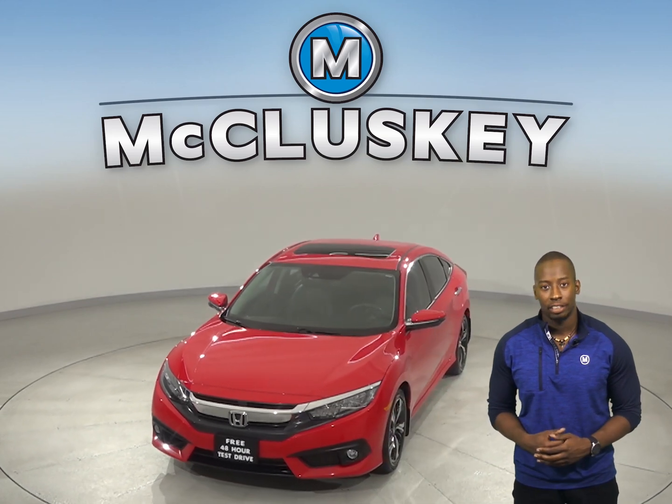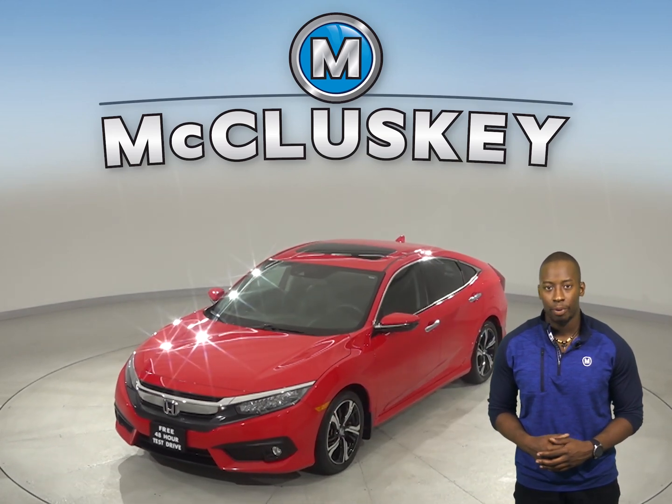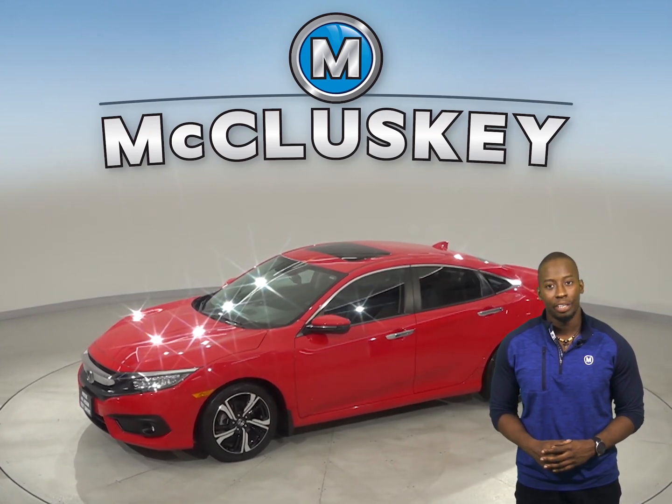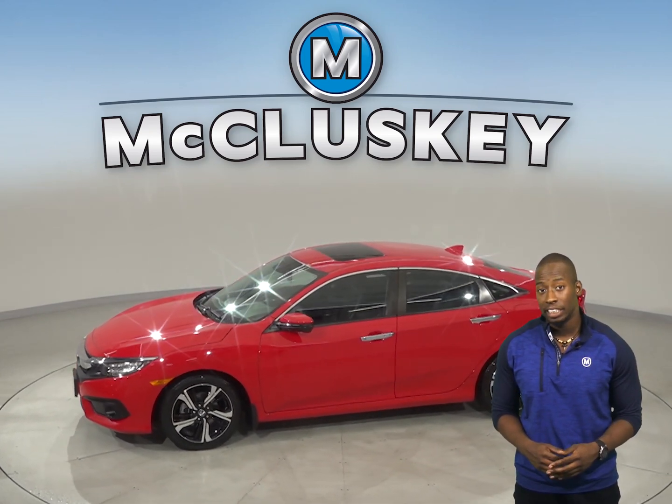It gets great gas mileage — up to 40 miles per gallon on the highway and about 31 in the city. Underneath the hood there is a 2.0-liter i4 engine with a CVT transmission.